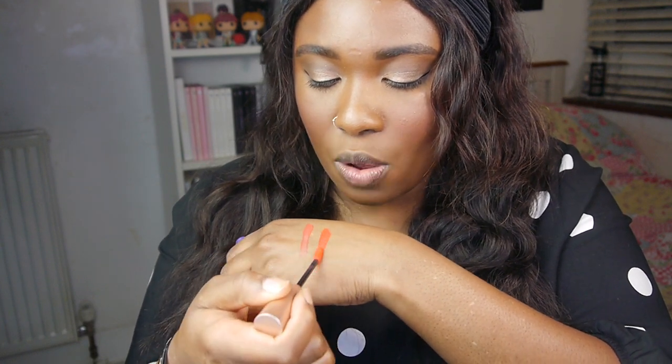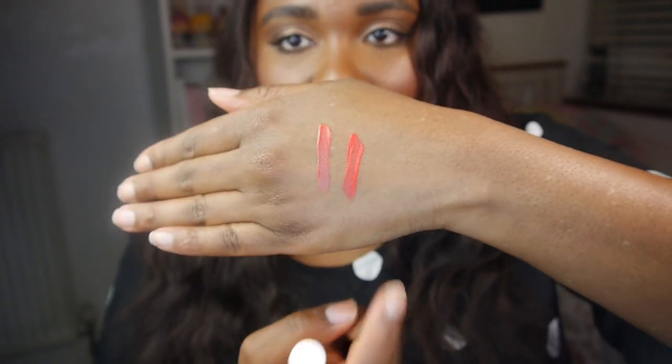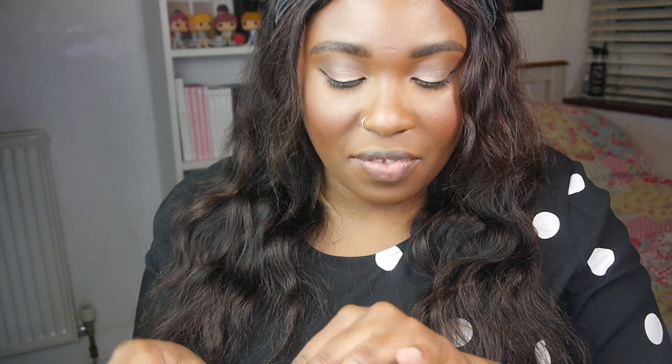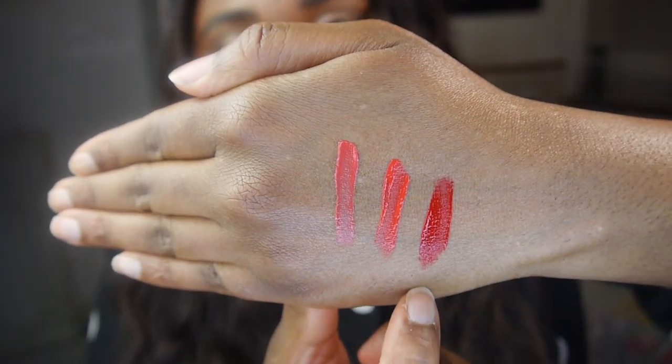This one is number six — a similar shade of red but a really bright red. The colors might be looking a bit funny on screen, so I might show them in different lighting. Number five is more of a muted, nudie red, and number six seems more pink and brighter. Number seven — let's give this a little swatch. Oh, this is actually really nice — it's like a true cherry red! So that's number five, number six, and number seven. Since this look is really natural and everyday, I'm going to go with the darker one, number seven, to make the look pop a little bit more.